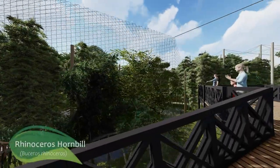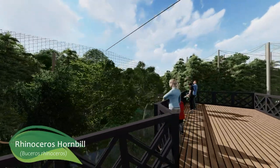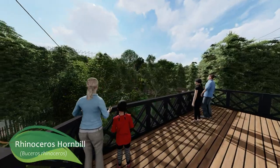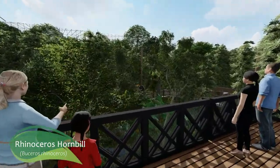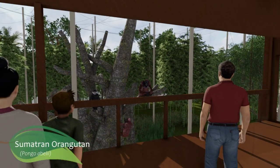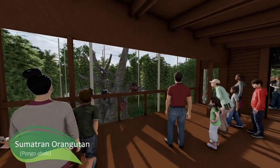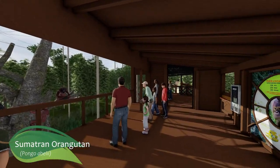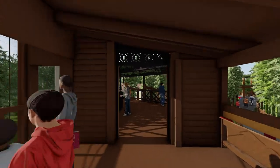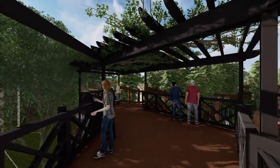Guests can also learn about important conservation efforts in Southeast Asia. Fresno Chaffee Zoo supports conservation efforts around the world through annual grants. A large display focusing on palm oil and its effects on the animals of Southeast Asia accompanies an interactive way to contribute to these conservation efforts via the Fresno Chaffee Zoo Conservation Fund.